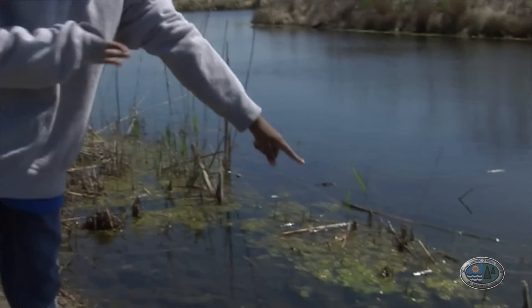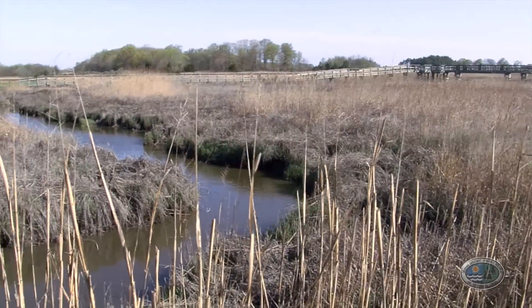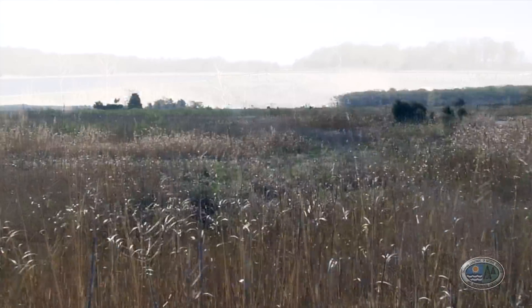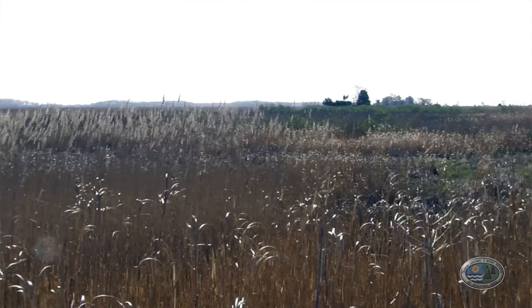They'll remember what they learned so much better out here than they would if they just read it in a book or did it in the classroom. We hope that they're going to take away an appreciation of the value of this salt marsh and the wetlands in Delaware. Plus, we want them to know it's here — it's a beautiful part of Delaware, and we want them to have that feeling that this is my state, I own this.